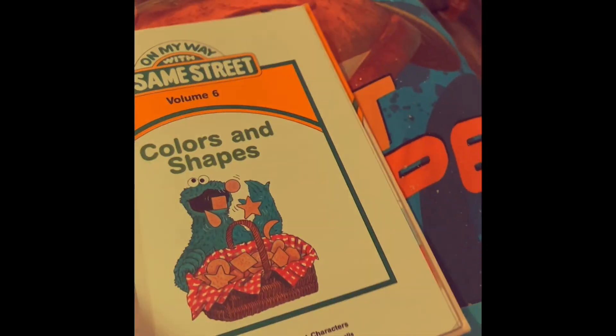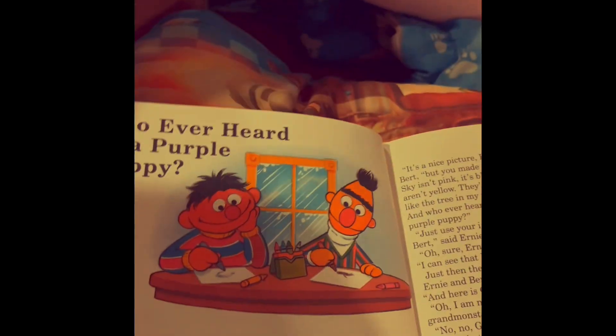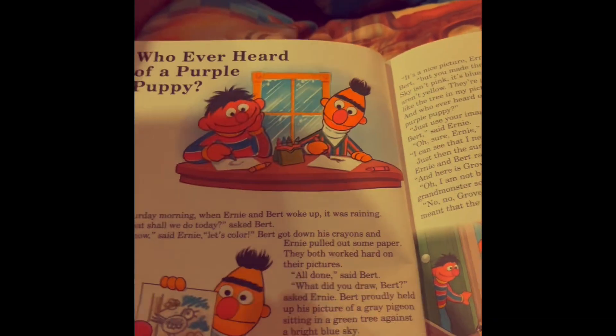On my way with Sesame Street — Colors and Shapes. Who ever heard of a purple puppy? Well, they drew one, so they had one.